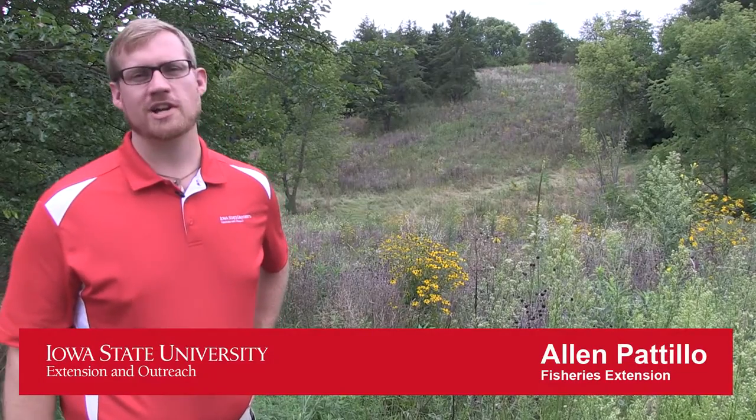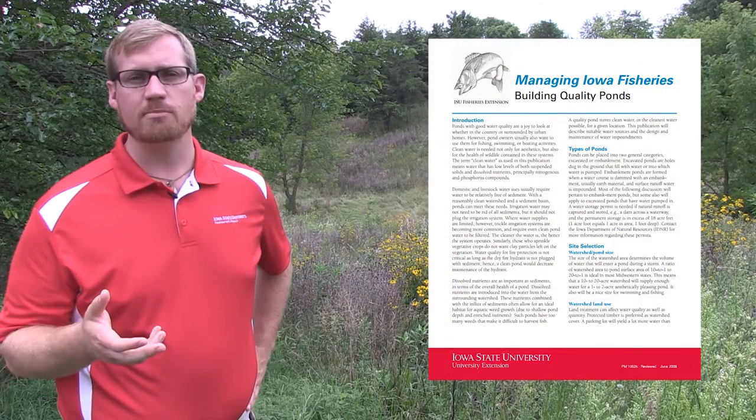Hi, my name is Alan Patillo. I'm your fisheries and aquaculture extension specialist at Iowa State University. I'm here to talk to you today about siting and building a quality pond.